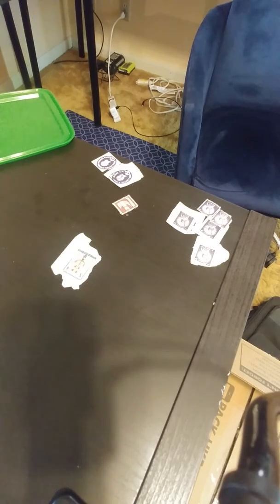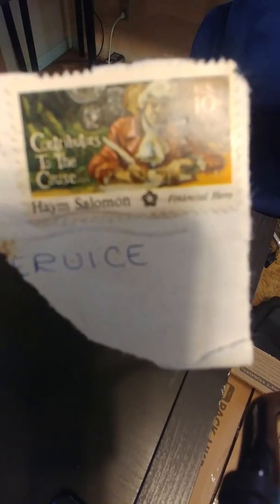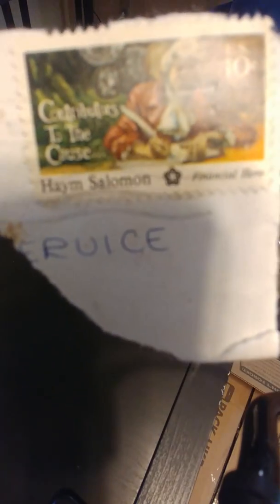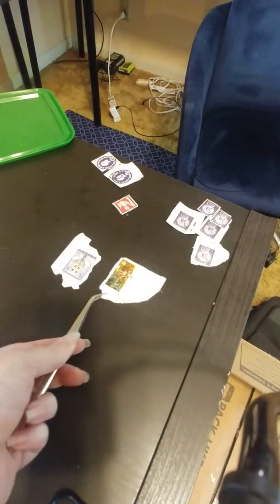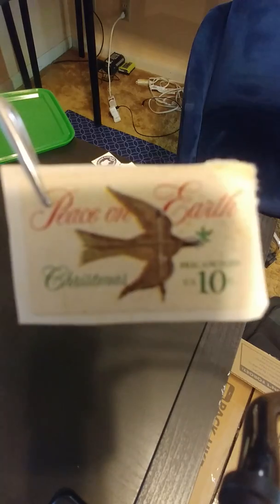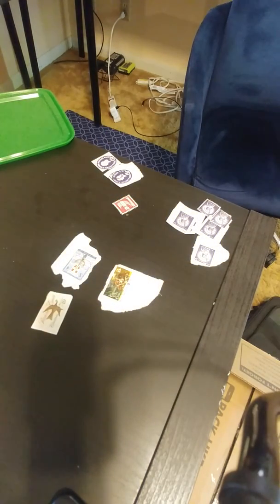I started a new group on Facebook called Cancelled Stamps. If you are interested, it's a public group — go ahead and join it. I'm going to post a photo at a time of these stamps and old magazines and old ads.